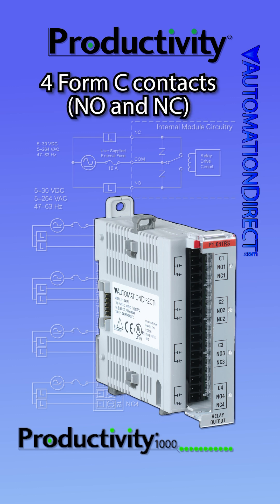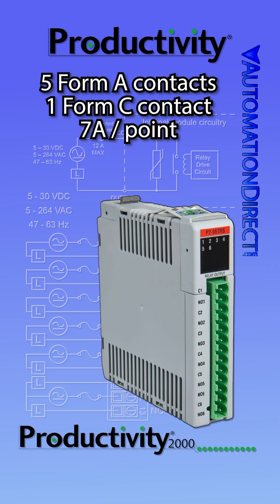Form C — that is, normally open and normally closed contacts. A similar six-channel high-current relay output module is available for the Productivity 2000.